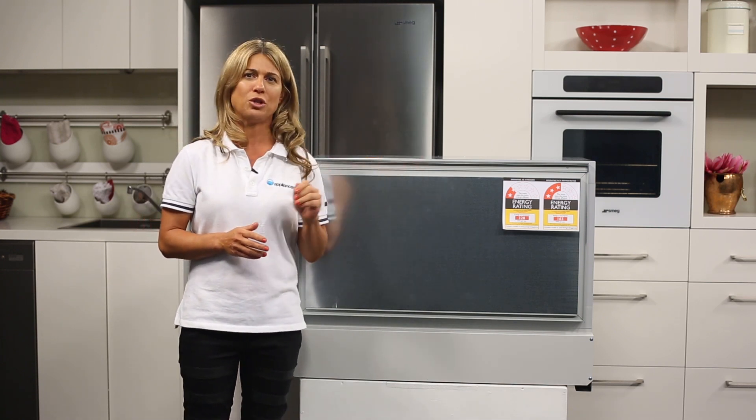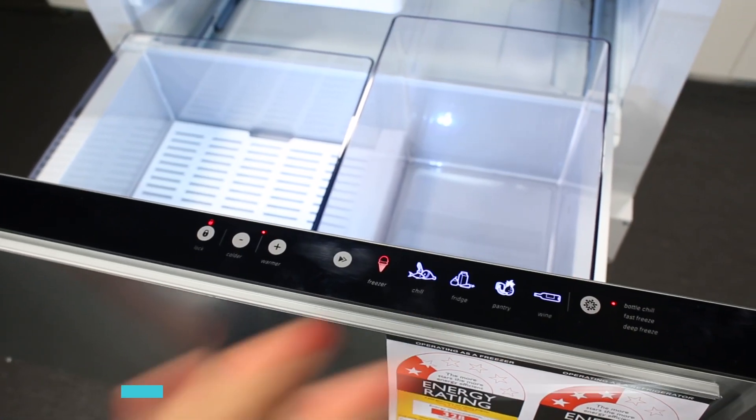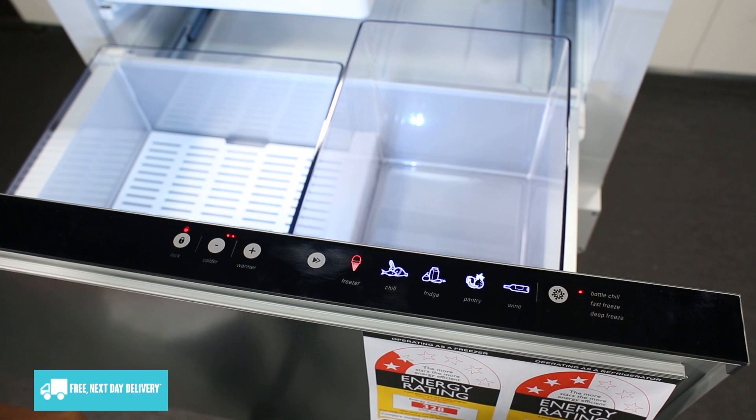The CoolDraw is a multi-temperature unit which can be used at five different temperature settings, with the touch of a control interface to deliver a flexible storage solution. With the press of a button on the top of the drawer here, you can switch between these options.